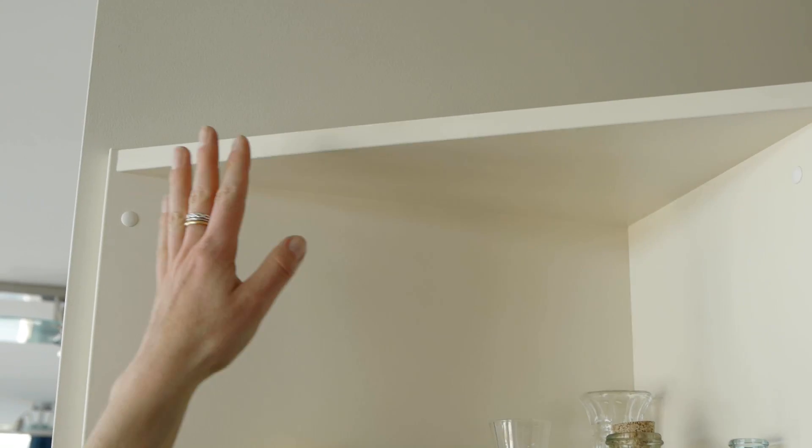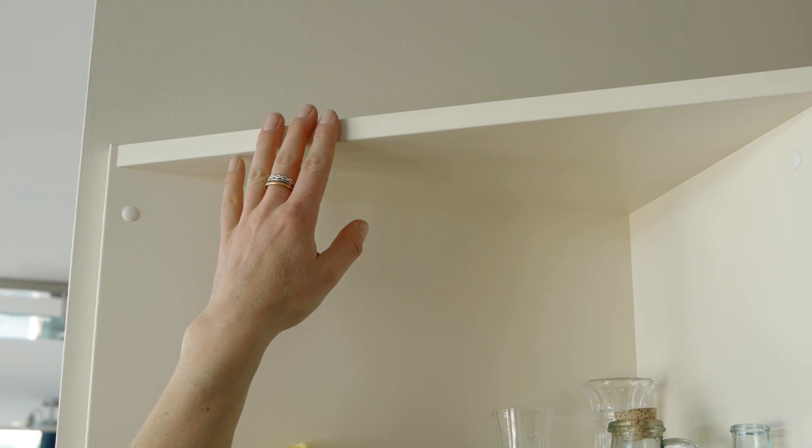I've had the bookshelf secured to the wall in order to prevent it falling in case of an earthquake. The other thing I've done is remove large items that I previously had on the top shelf here — I've taken them down so that they won't fall in an earthquake.